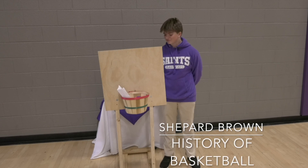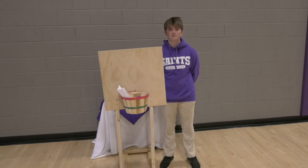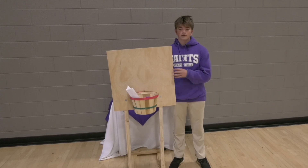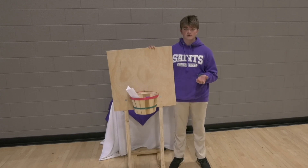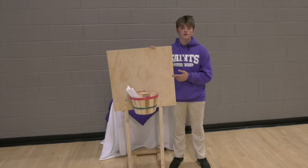My name is Shepherd Brown and I chose basketball for my portfolio project. I have played basketball since I was younger and it has been my favorite sport since then. This motivated me to choose basketball as my portfolio project because of my love for the game. I researched mainly the beginnings of basketball when there wasn't an NBA or any actual leagues — it was just a man who created a sport for his high school team.